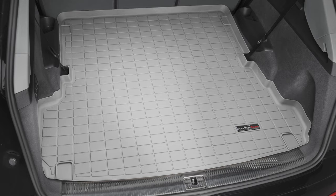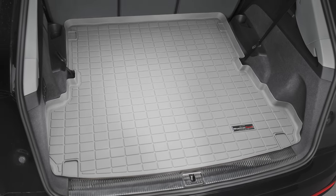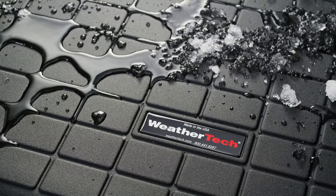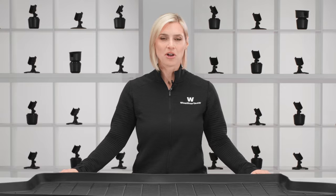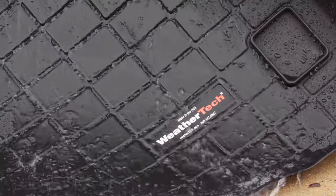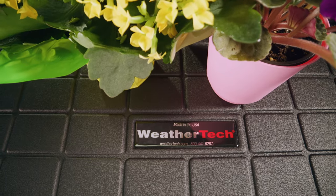Cargo Liner is custom fit to nearly any vehicle make and model. It covers the base of your cargo or trunk area, protecting it from scratches, spills, dirt, grease, and other messes. Take it out for a quick clean or rinse, just let it dry, and pop it back into your vehicle for a brand new feel.